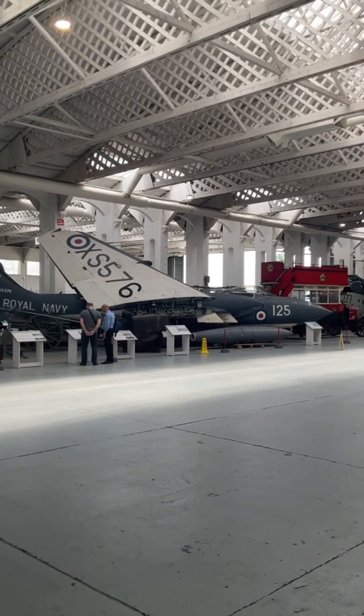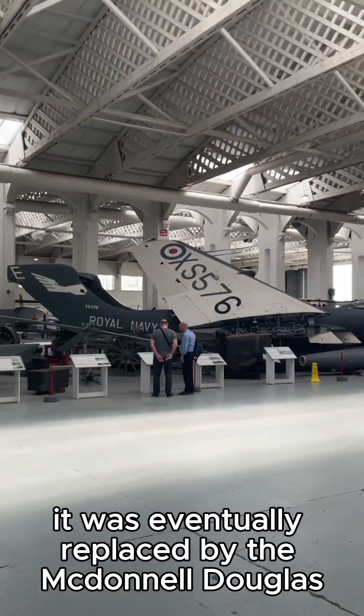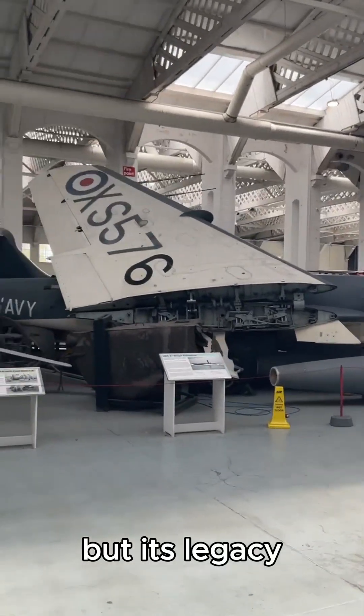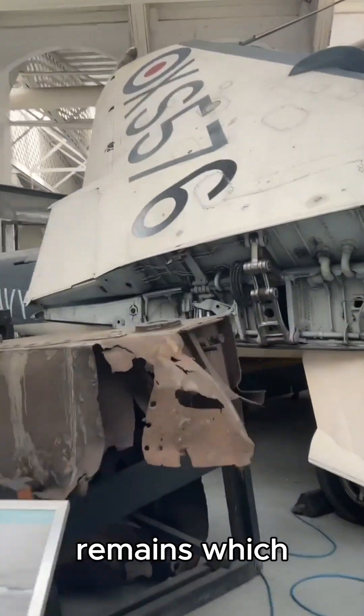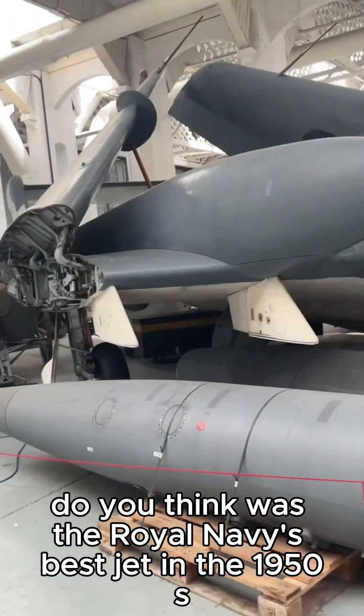The Sea Vixen served with the Fleet Air Arm from the late 1950s to the early 1970s, seeing combat during the Aden Emergency. It was eventually replaced by the McDonnell Douglas Phantom FG-1, but its legacy as a technological pioneer in British naval aviation remains. Which do you think was the Royal Navy's best jet in the 1950s?